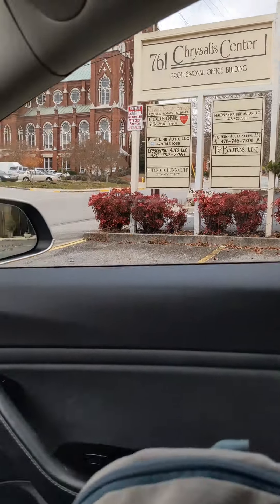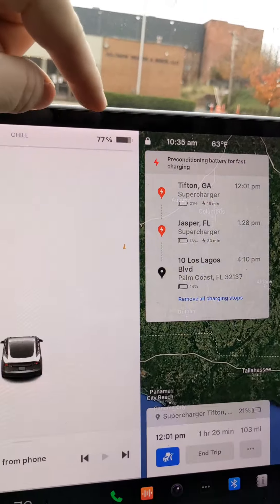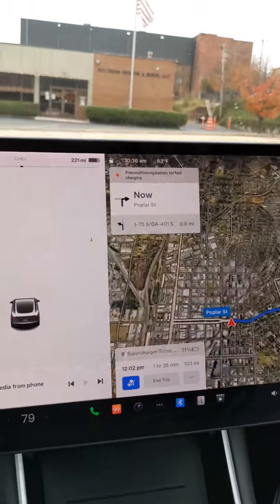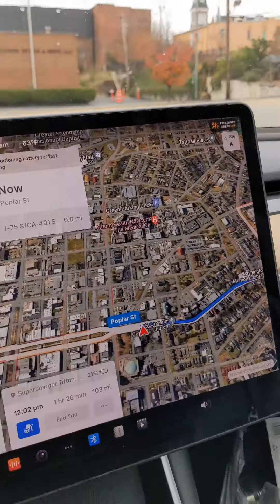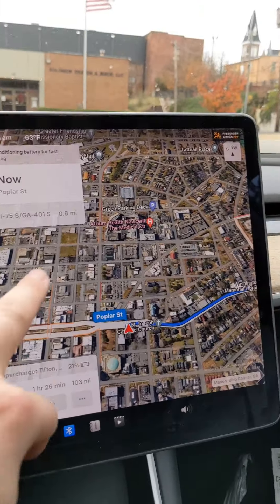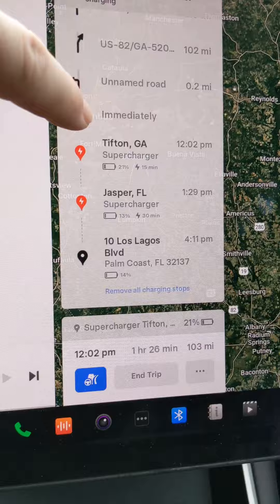All right everybody, you want to see what a road trip is like in a Model 3 Long Range? Let's do it. We're starting at 77% which says I should get 221 miles. We're going to change this down because I really don't need it right now — it's nice outside. We're heading all the way to Palm Coast, Florida, just south of St. Augustine. I just put the address in.